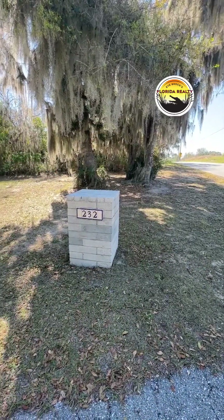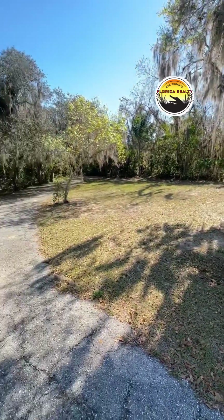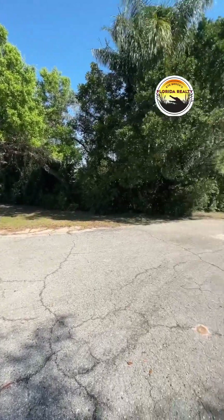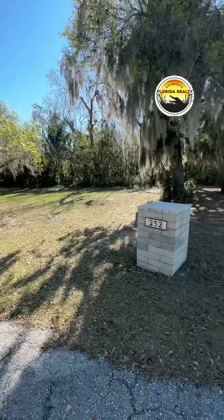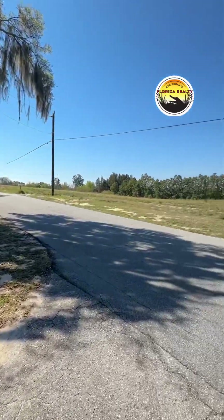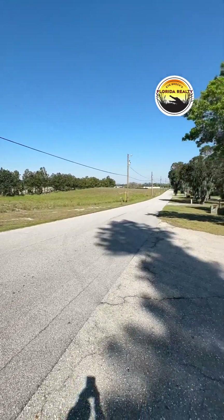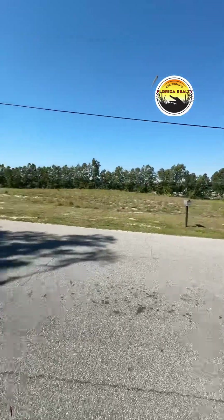We are at 232 Huntley Drive, right at the road. As you can see, you don't see the house from here — the neighbors across the street are super quiet. Let's go check out this property.